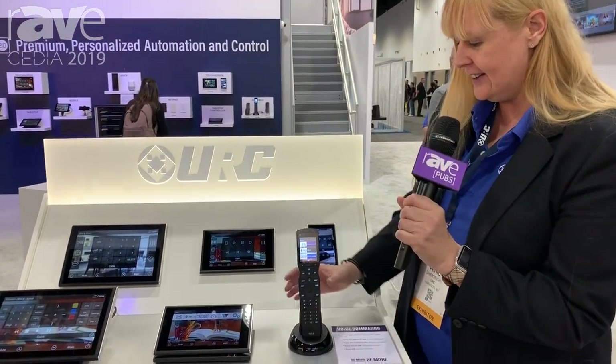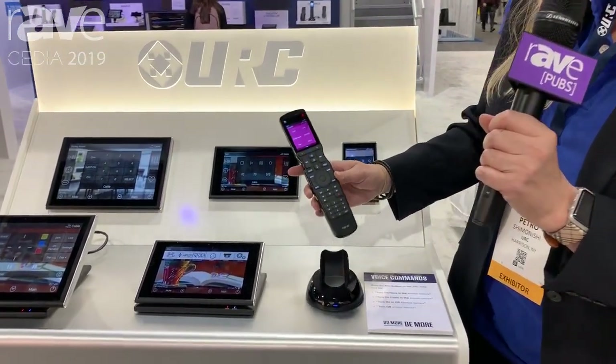Hi, this is Petra Shimonishi and we're here at the Universal Remote booth at Cedia 2019, looking at their new introduction to the Total Control system.